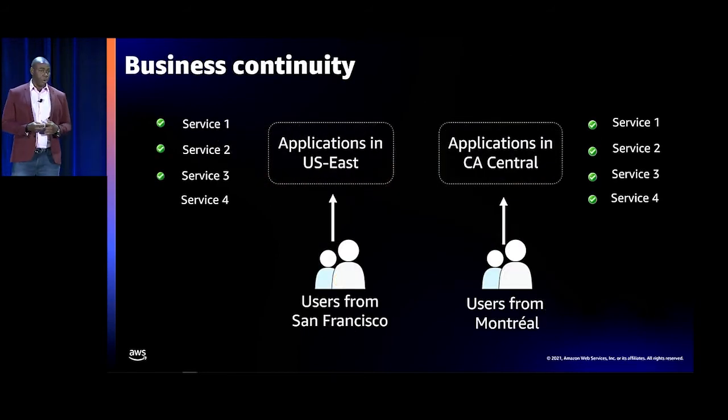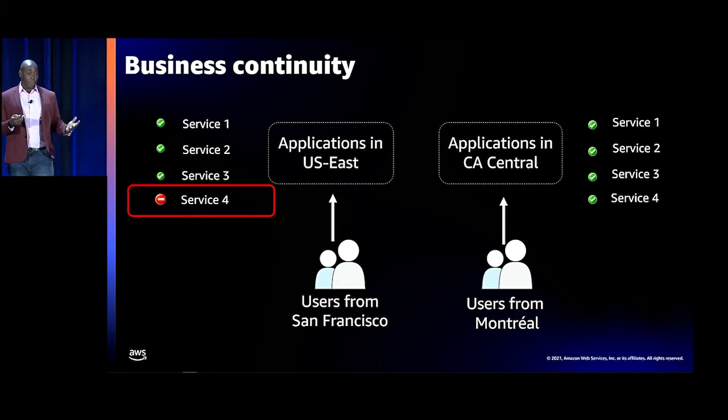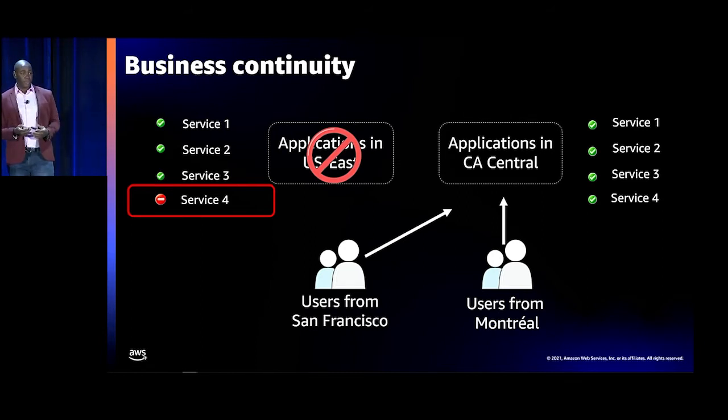Business continuity is also becoming more important with different attack vectors in the industry. If you have applications in US East and the service goes down, you can have users connect to US Central instead. That enables slightly degraded service — slightly larger latency — but the key difference is that you're still able to continue operations. So if you have a ransomware incident in one region, you could still operate while you figure out a way to back up, restore, or bring the other region back on.